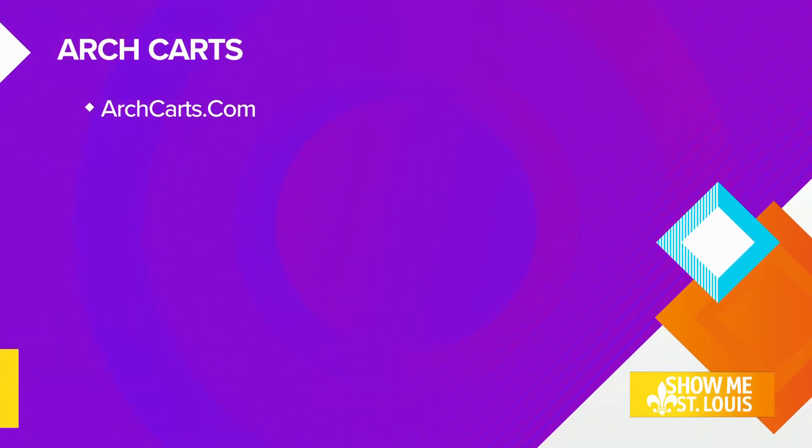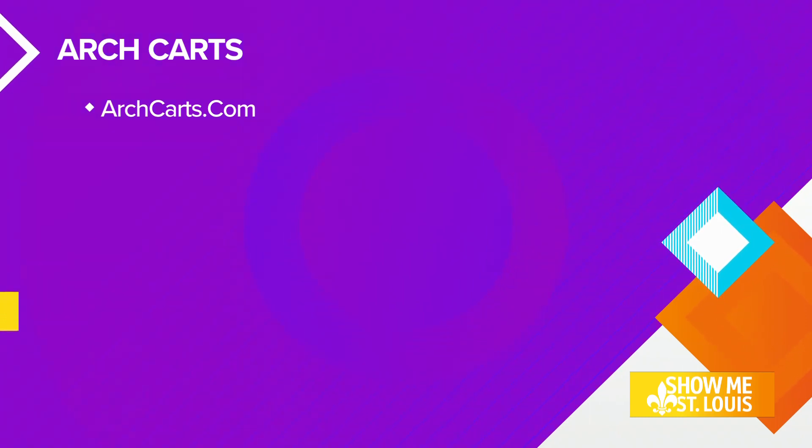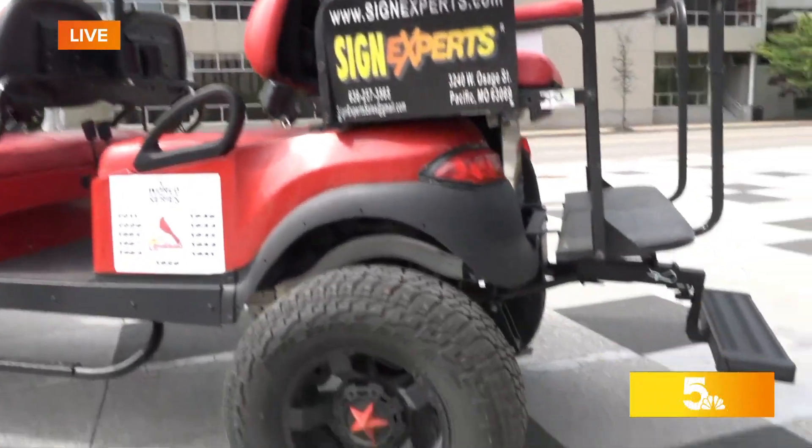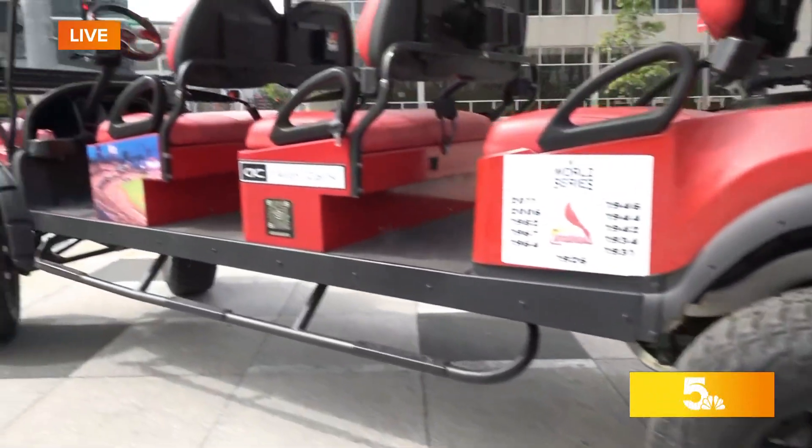You guys say you've been around for a year — how many other carts do you have? We have three other carts and two more that'll probably be here in a month or two — those are being built as well. We're trying to figure out themes: we want to do Blues on one cart, St. Louis City SC on one cart, the Cardinals on one cart. And hopefully the XFL comes back next season and we'll show up for them too.